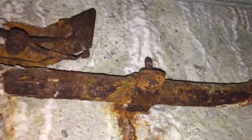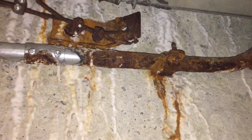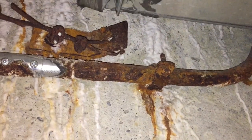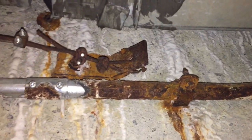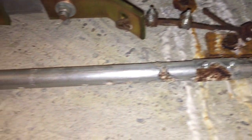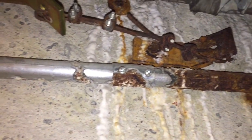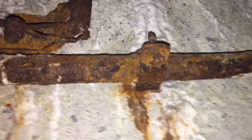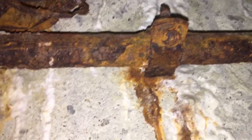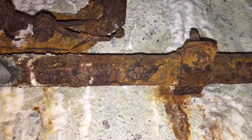Maybe stainless steel would have been a better option. Or maybe even non-metallic raceway and hardware may have been a better option since there seems to be a lot of seepage through the foundation. So there's obviously a lot of moisture here, and that moisture on the concrete and in contact with the steel causes the severe corrosion you see here. I think it's just about time to replace this raceway and the hardware.